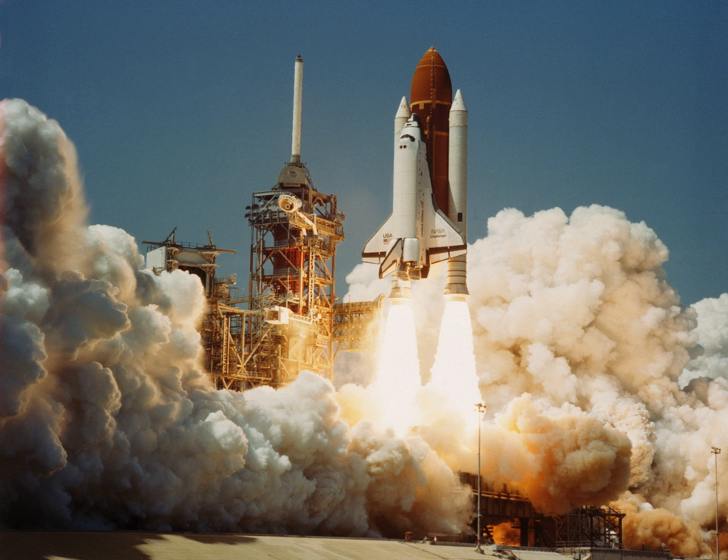The accident led to a two-and-a-half-year grounding of the shuttle fleet. Flights resumed in 1988 with STS-26 flown by Discovery. Challenger was replaced by Endeavour, which was built from structural spares ordered by NASA in the construction contracts for Discovery and Atlantis.